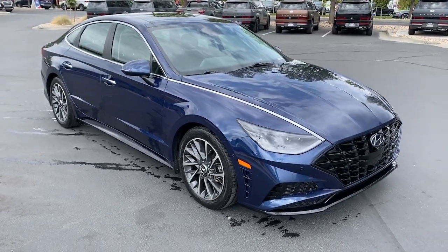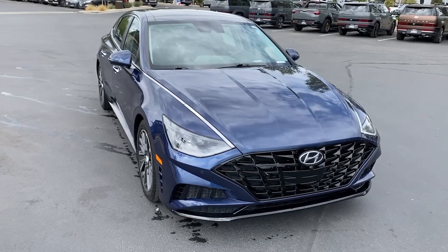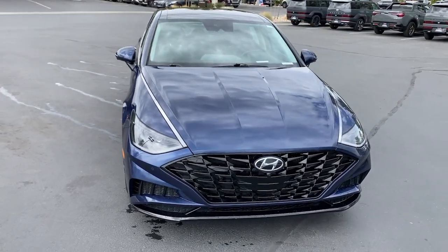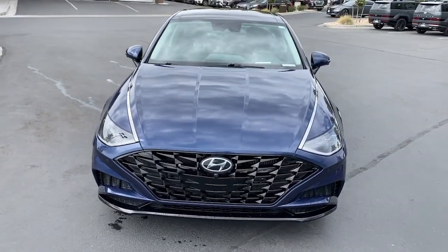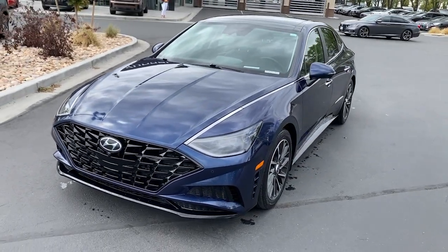Can you see yourself in the 2020 Hyundai Sonata? With less than 30,000 miles on the odometer, this vehicle stands out from the rest. Get the best of quality, comfort, and convenience in this family-friendly Sonata.